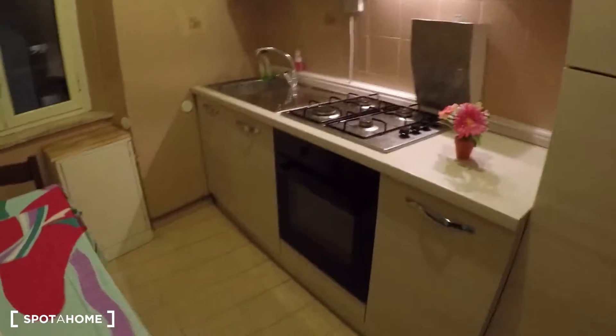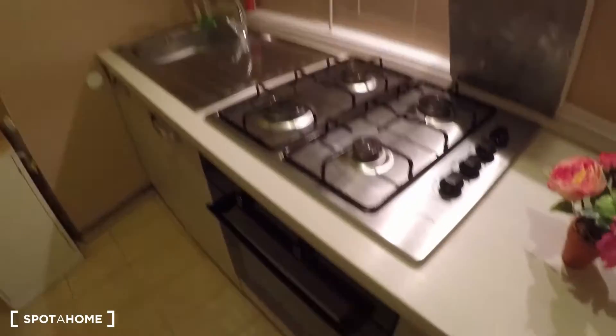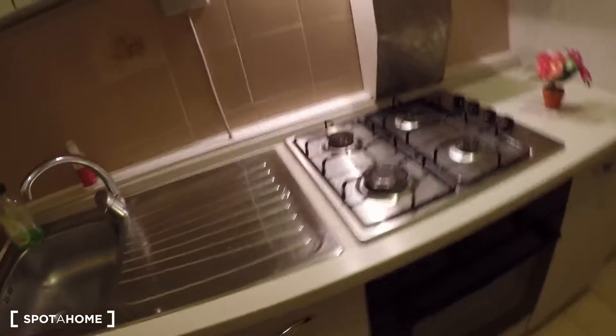Here we have a table for two. There is the oven and stove. Over here we have the sink, and here we have the fridge.